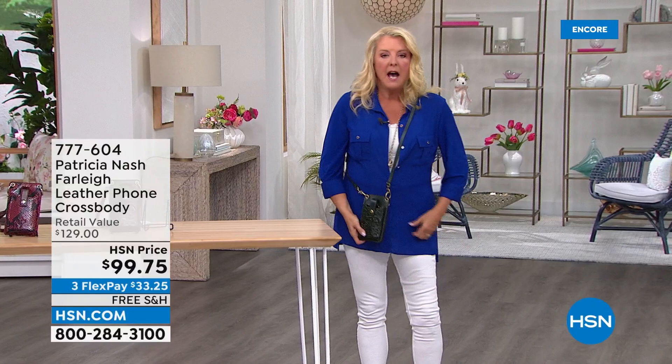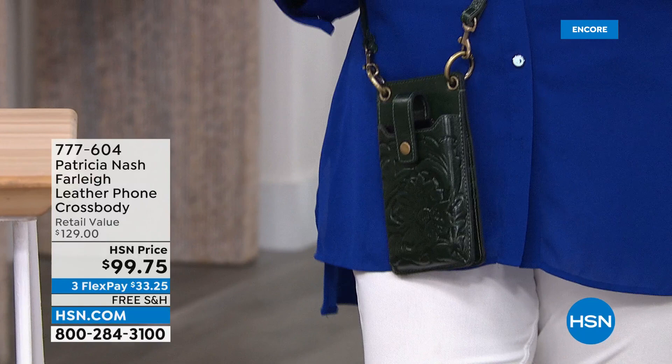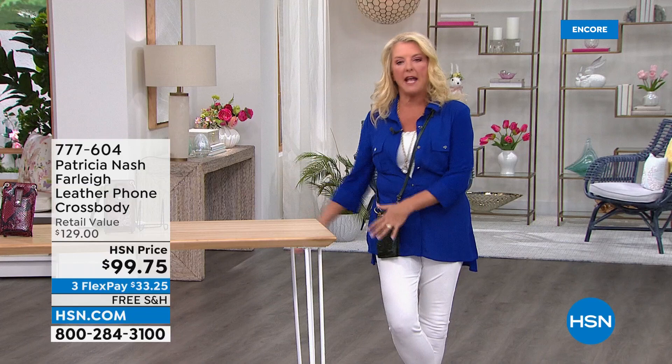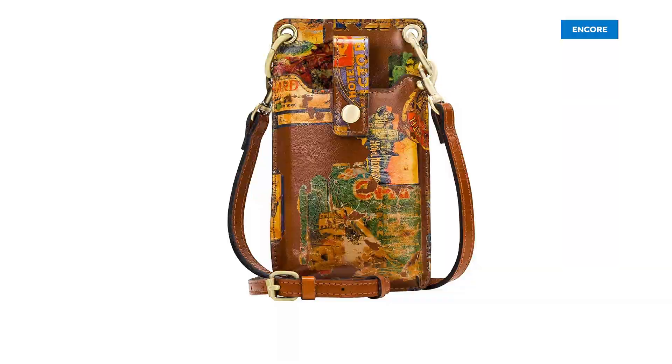Especially when I'm really fortunate and I go places — I've been traveling again. I go out with my girlfriends and we're going to have a cocktail downtown for happy hour. I love being hands-free and not having to worry about my handbag sitting somewhere on a chair or on the bar top. I like knowing that my bag is right here. Okay, we're going to wrap this one up — all completely hand tooled, great details. And then you open it up and everything you need is here.